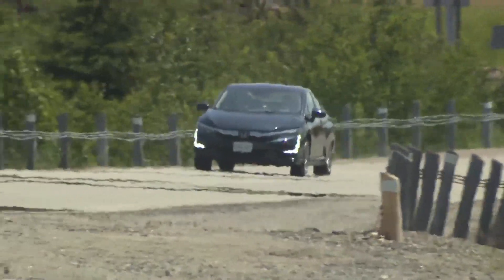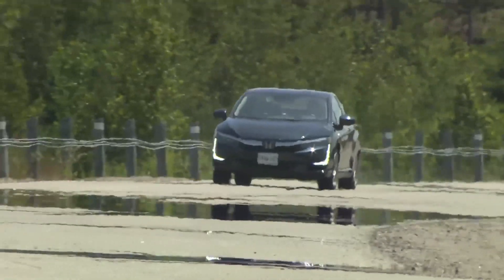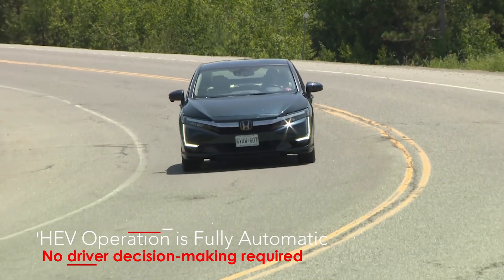Common to each? There's nothing for you to do. The switchover is automatic, seamless, and no part of the PHEV operation requires any of your attention.